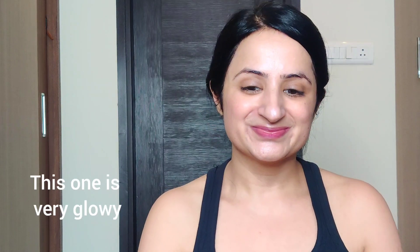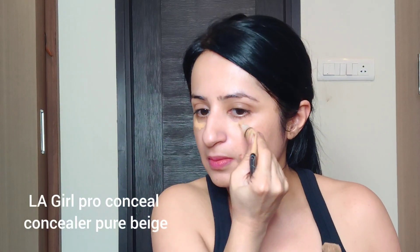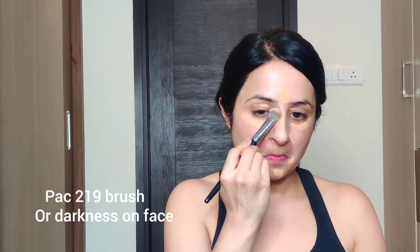To not prime is a crime — primer is a very important step in makeup. It gives you long-lasting makeup and you can carry it all day with a beautiful glow. To hide my dark circles, I'm using my trusty Elegal concealer in the shade Pure Beige. I use just a little concealer as a peach corrector to hide the dark circles.